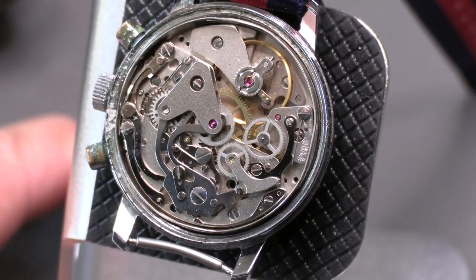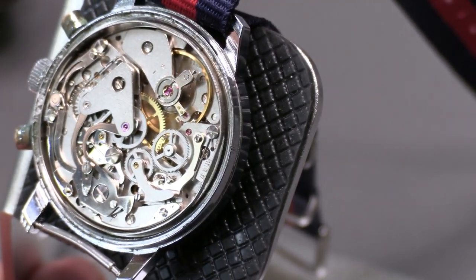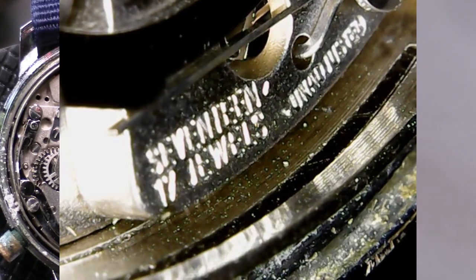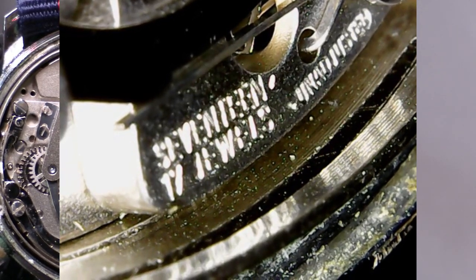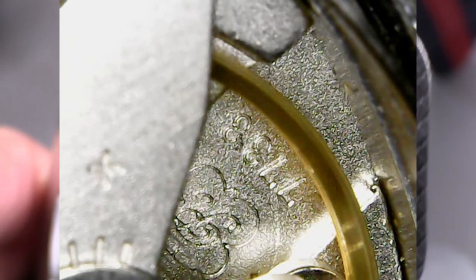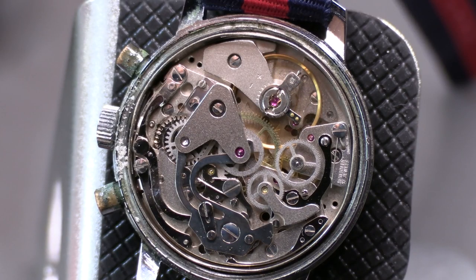Let's see if there are any markings. Yeah, there's a marking here — on the edge you can see some markings that talk about the number of jewels, and it says 7733. So a really interesting piece of horology.